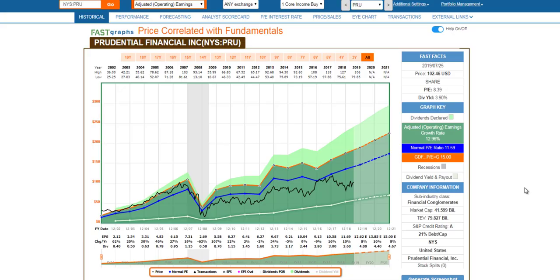Hello everyone, this is Chuck Carnival, co-founder of FastGraphs, the Fundamentals Analyzer software tool. With this particular video, I'm going to cover not just Prudential Financial, which is the stock I'm going to use, but I also want to make some notes of what's been happening in the general financial sector with insurance carriers along the way here.